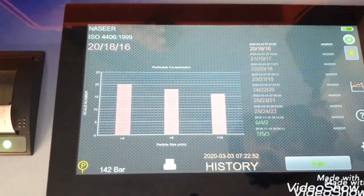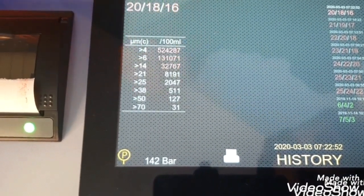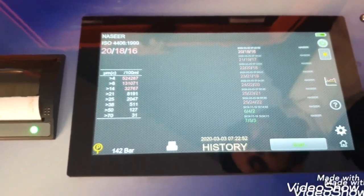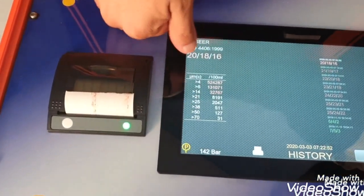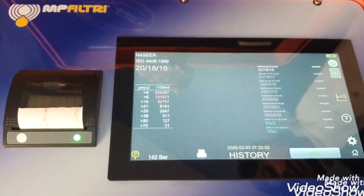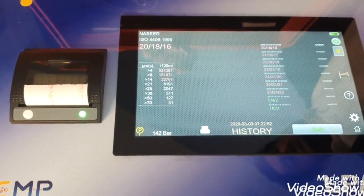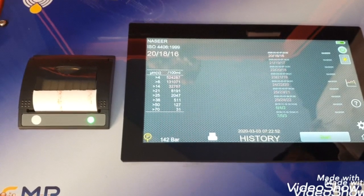You can see the results in the form of a bar graph, a line graph, or particle counts by micron. This particle counter is an 8-channel particle counter, meaning it counts particles of 8 different sizes: 4 micron, 6 micron, 14, 21, 25, 38, 50, and 70 microns. This works on the LED light extinction principle. Earlier, lasers were used, but now advanced LEDs are available, making it more reliable and more accurate.